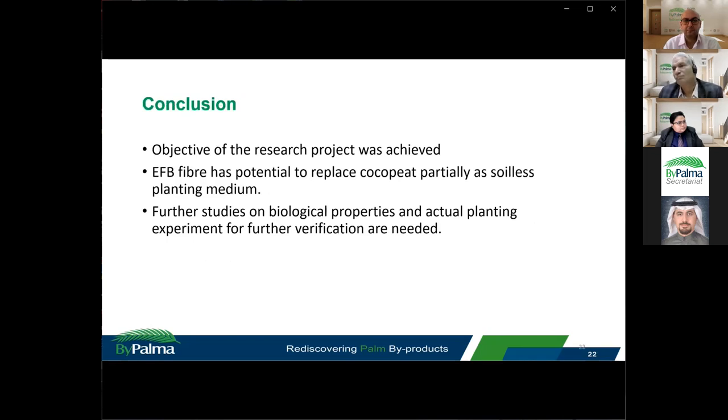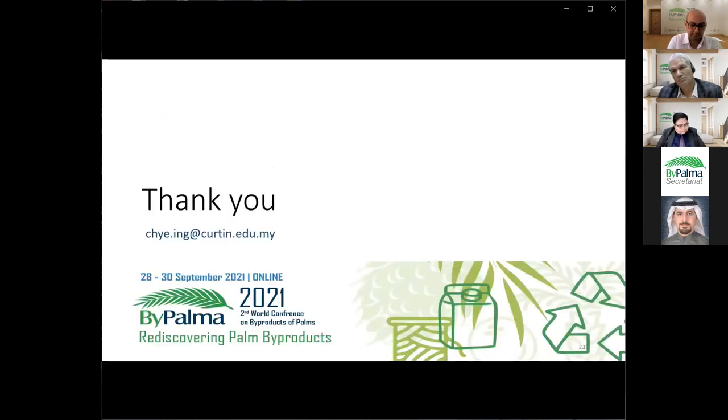In conclusion, the objective of the research was achieved. EFB fibre has the potential to partially replace cocopeat as a soilless planting medium, considering the similarity in physical and chemical properties when used as a mixture. Further studies on biological properties and actual planting experiments need to be carried out for further verification. Thank you very much — if you have any questions, you may write to me through the provided email.